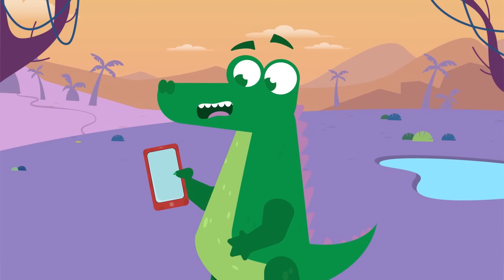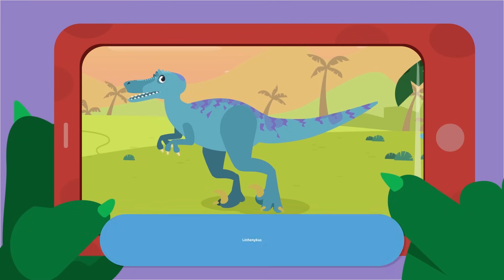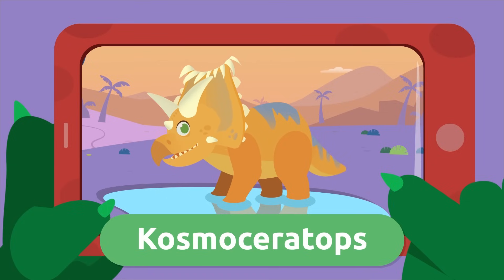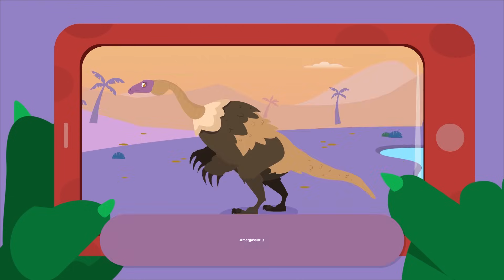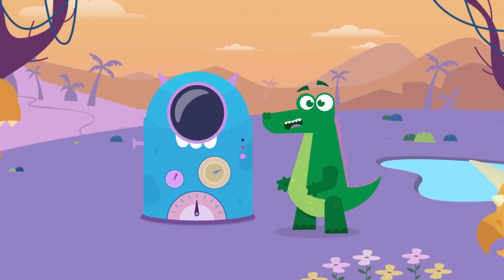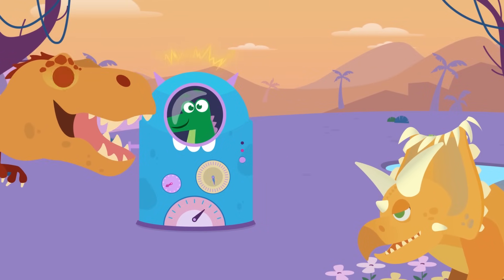Look at the videos of these curious dinosaurs I've taken today: Linhenykus, Qianzhousaurus, Kosmoceratops, Amargasaurus, and Nothronychus. I love traveling back in time and learning about my dinosaur ancestors. Oh no, not again — they're looking at me like a snack! I'm going home, see you later!